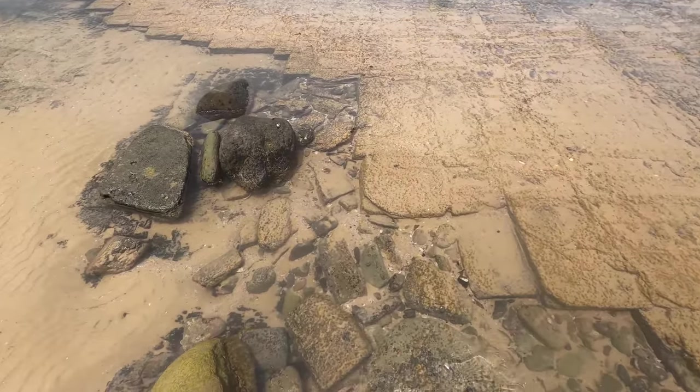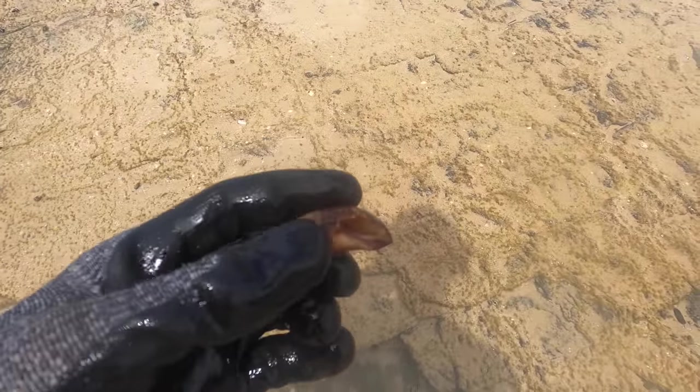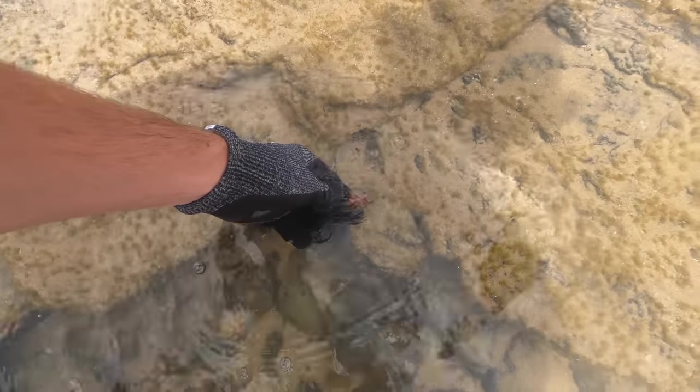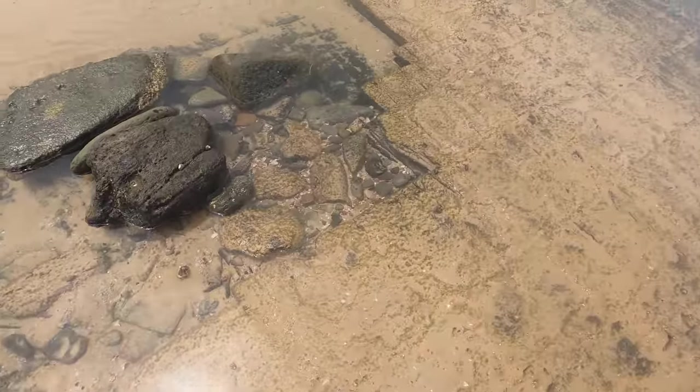Just seeing what else we can find around here. Look what I see — a live tulip shell. Very, very rusted and beaten, that fella has seen things. But they are always cool to see. You gotta make sure to get all the air out of it — helps them out a bit of course.